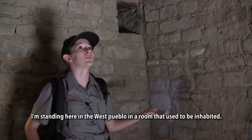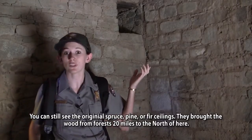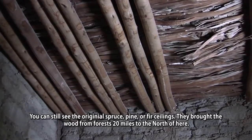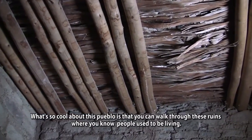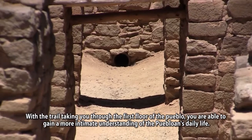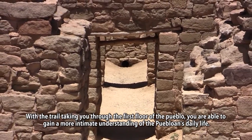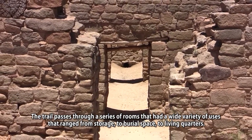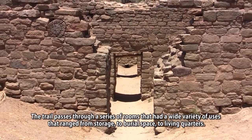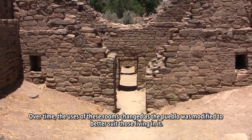I'm standing here in the West Pueblo in a room that used to be inhabited. You can still see the original spruce, pine, or fir ceilings, and they brought the wood from forest 20 miles to the north of here. With the trail taking you through the first floor of the Pueblo, you are able to gain a more intimate understanding of the Puebloans' daily life. The trail passes through a series of rooms that had a wide variety of uses, ranging from storage to burial space to living quarters. Over time, the uses of these rooms changed as the Pueblo was modified to better suit those living in it.